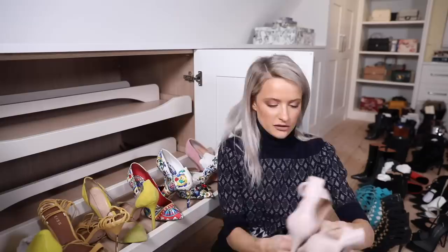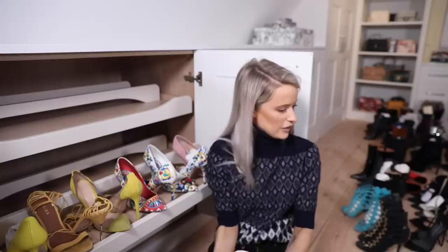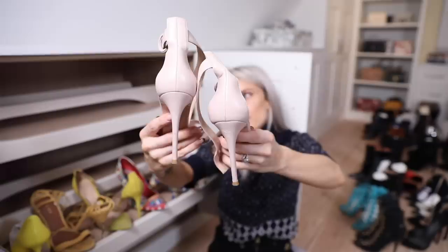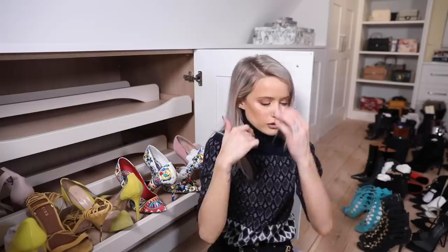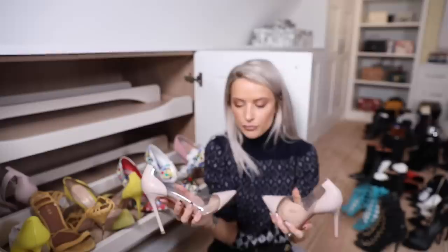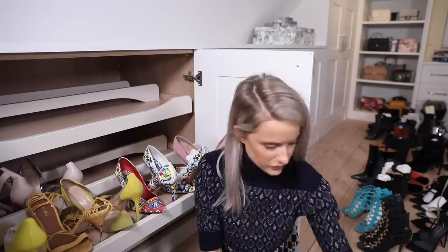These are Gianvito Rossi's - the Calabria style - in baby pink leather. Really really sexy with anything shorter like a short skirt or mini dress. I really recommend them if you're looking for shoes you can wear with a lot of different things and they come in loads of different colours. Gianvito Rossi is one of my favourite brands.